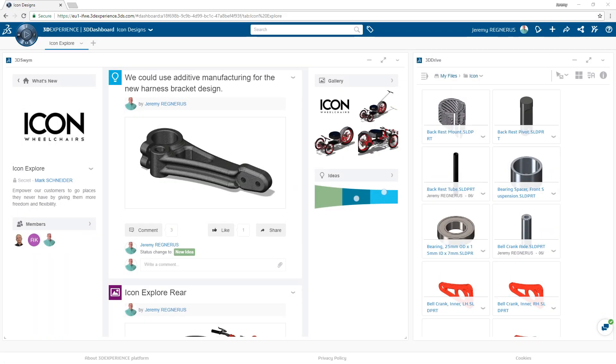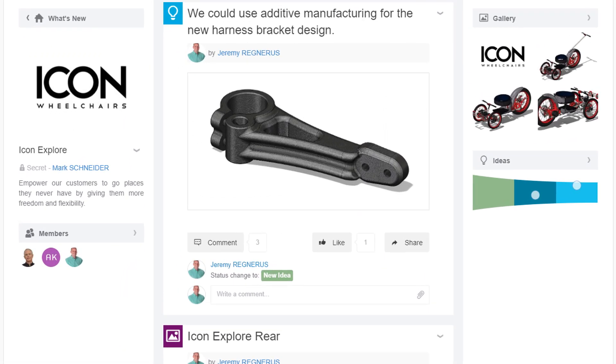Sourcing parts to be manufactured that fall outside of your normal supplier channels can be a time-consuming process.